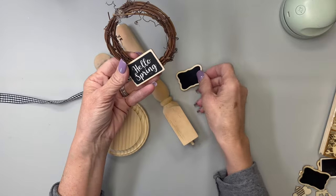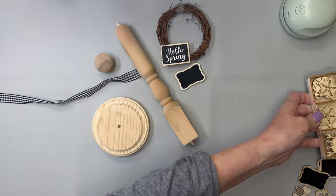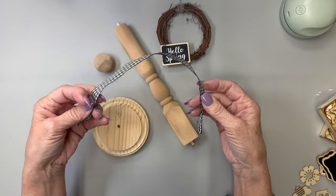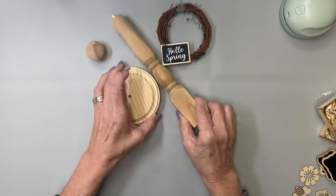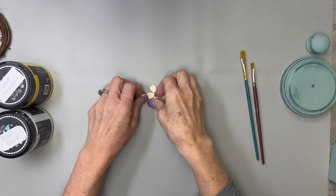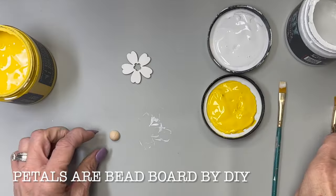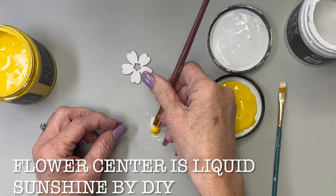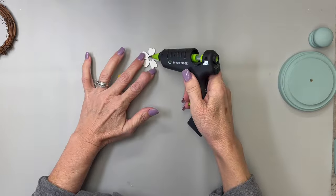One of the crafts we did on the cruise was this little spindle and wreath. I had embellishments as options for the wreath, but I'm going to use the Hello Spring decal and that little black and white checkered ribbon. I fixed these spindles that already have dowels in the ends. I'm going to take Farm Fresh by DIY and paint all three pieces with it. Then I'm making a little flower from a little embellishment and half bead — painting the petals with Bead Board and the center with Liquid Sunshine — then gluing the center to the flower with hot glue.